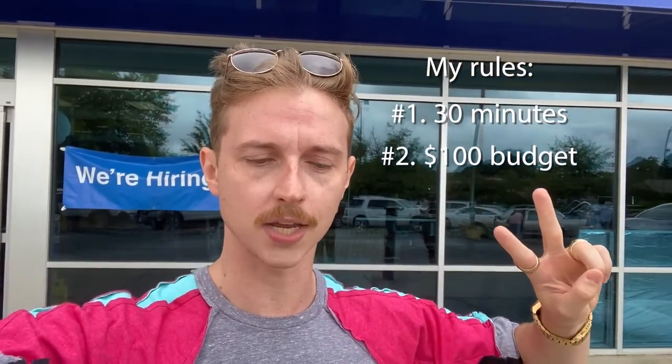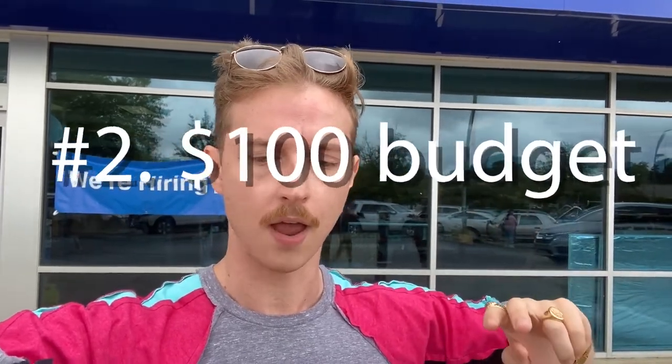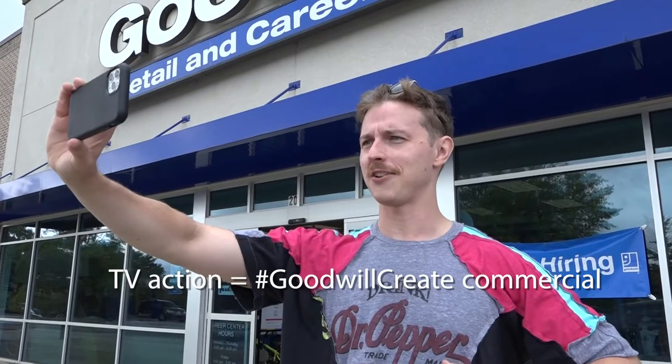They are wanting to get people excited about getting in the store and doing some shopping. So here are my rules. Number one, I have 30 minutes to shop — kind of like a Project Runway moment. Number two, I have $100, which is going to go a long way at Goodwill. I have a little camera crew with me and we are filming a little TV action for Goodwill. Because this outfit is going to be seen by a lot of people, I want to make sure it looks good, so we're going for $100. If I can get more than one outfit, great.